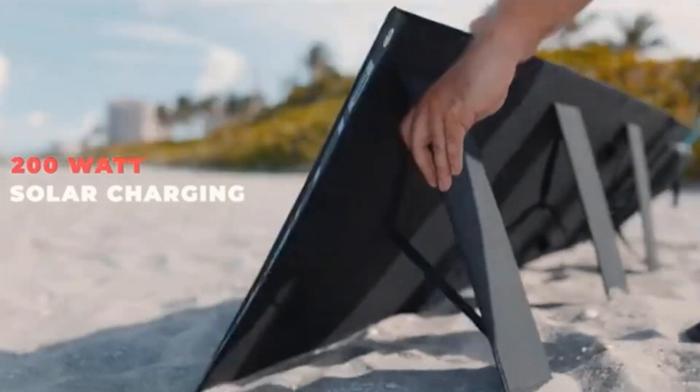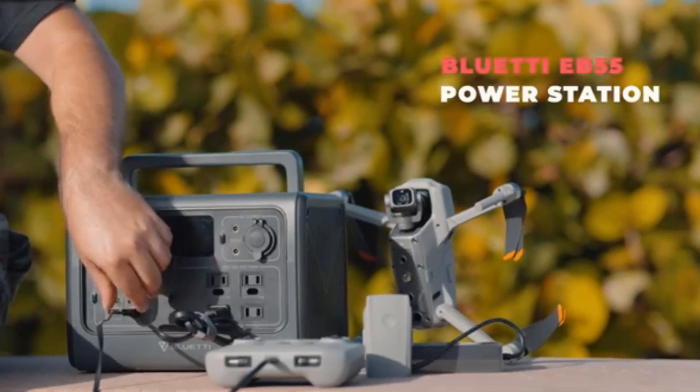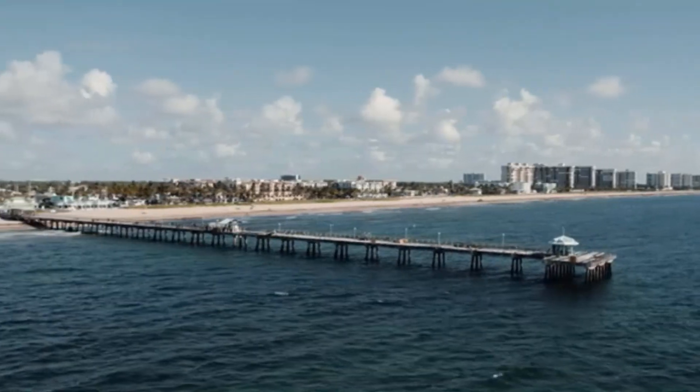The EB55 is easy to carry, recharges quickly, and performs flawlessly with your drones, phones, laptop, and astronomical telescopes.